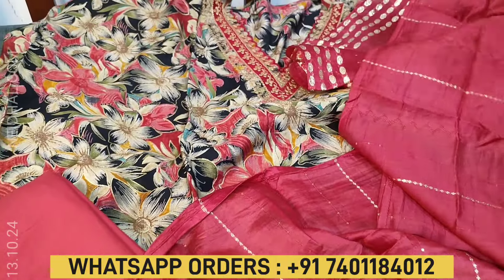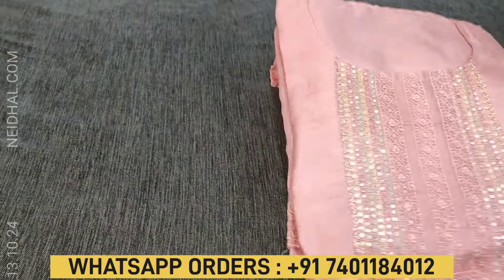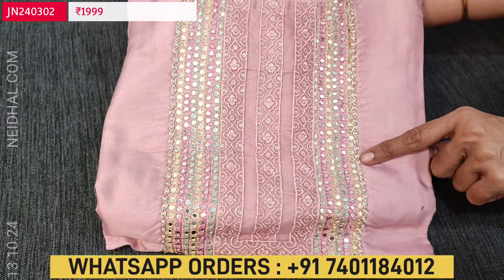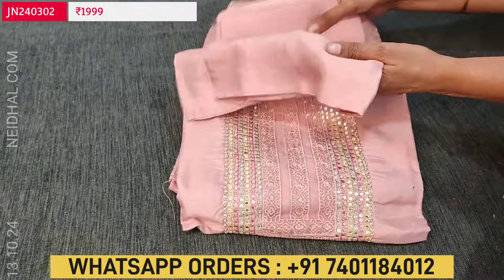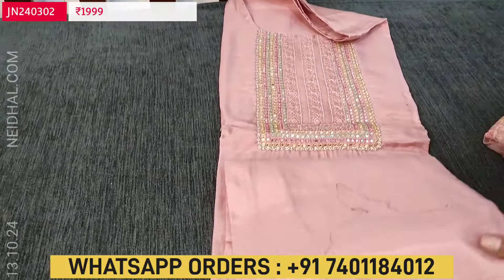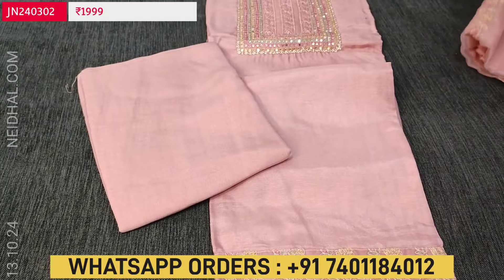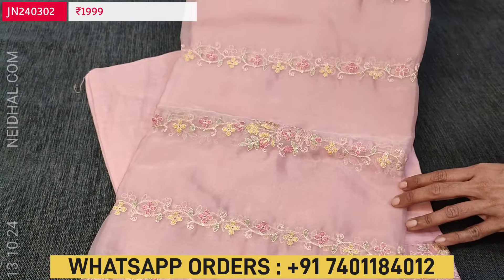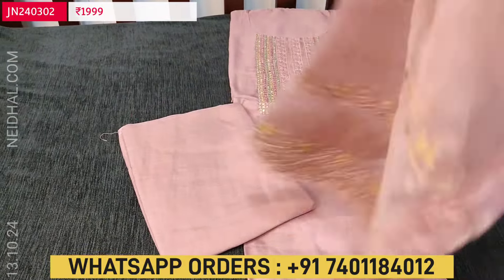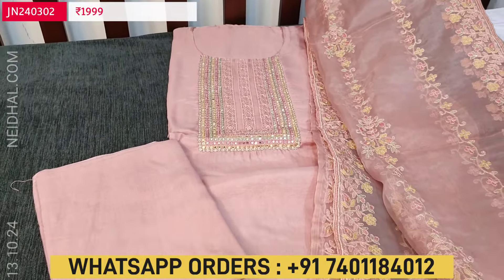Next we are going to see a designer set in pure Dola silk — a lovely pastel pink color with a simple round neck. In the yoke, we have small faux mirror, zardosi, and tiny pearl bead outlining the yoke portion. The fabric is soft and silky, with a simple embroidery work at the daman border and plain in the rest of the portion. Matching santoon bottom included. And a beautiful dupatta in fancy organza with very rich embroidery work done all over — very lightweight fabric. A very elegant monotone set in pastel pink shade. Cost of this 3-piece set is ₹1999, single color.